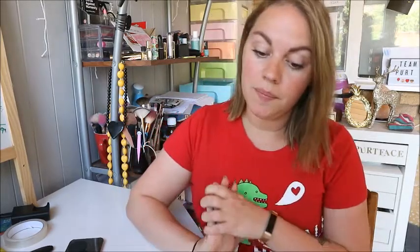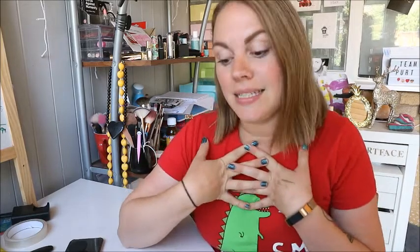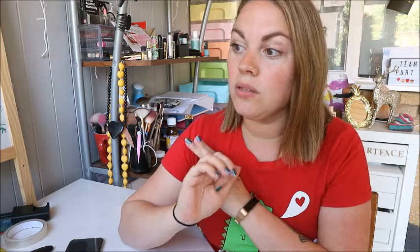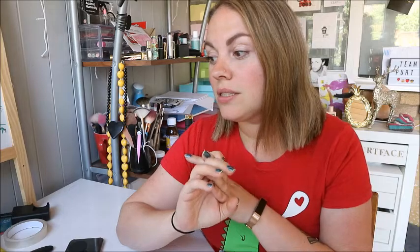Hey guys, welcome to my channel! Today's video is a little bit different - it's a top 10 tips for moving house. I'm Lucy, and as a family we've moved house a lot. This will be our third move in three years. We bought a house in 2012, sold it in June 2016, sold the next house in July 2017, and we've just sold our house now in June 2018. We're moving in about four weeks time.